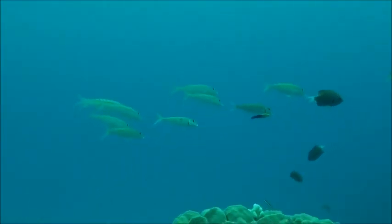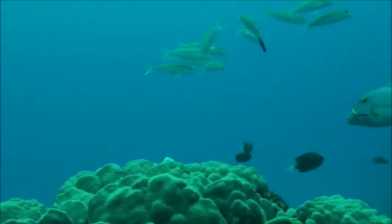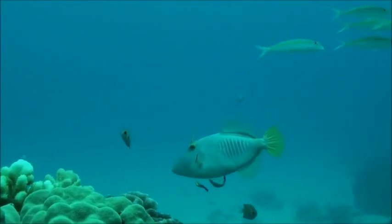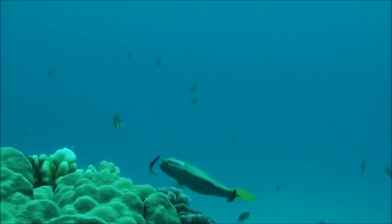Today we are diving at Honaunau on the Kona side of the Big Island. It's at the base of Mauna Loa crater and near the National Historic Park. This bay is absolutely stunning.